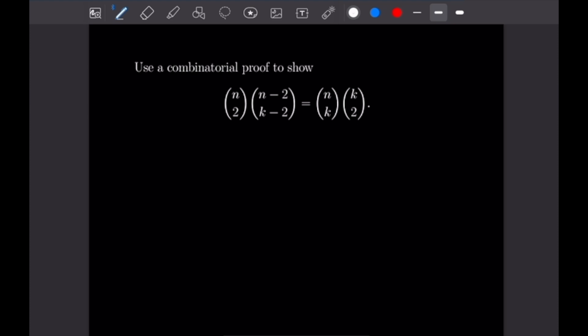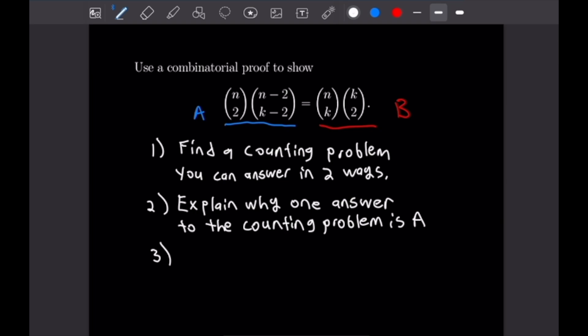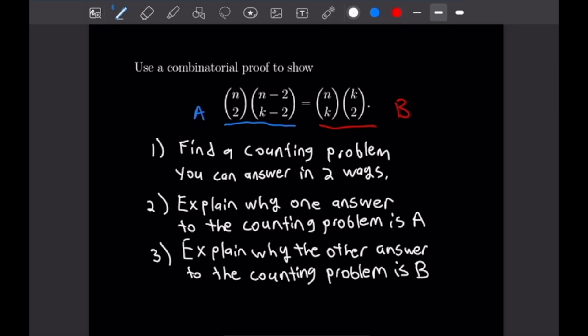This next problem is a combinatorial proof. We want to show that n choose 2 times n minus 2 choose k minus 2 equals n choose k times k choose 2. To give a combinatorial proof for a binomial identity, we first find a counting problem answerable in two ways, then explain why one answer is the left side A and the other answer is the right side B. So I'll write up a counting problem for both sides of this identity.